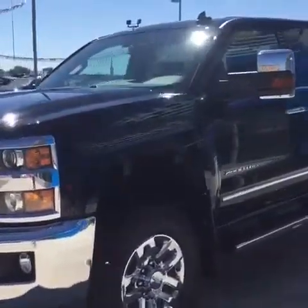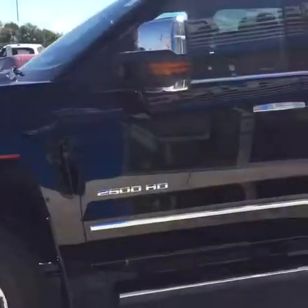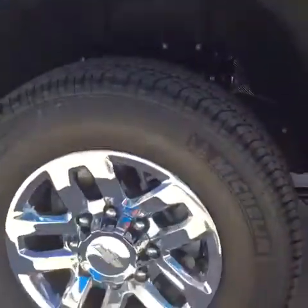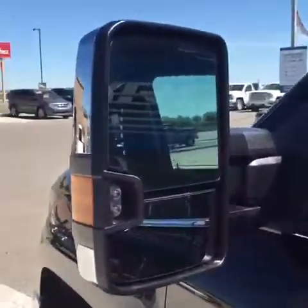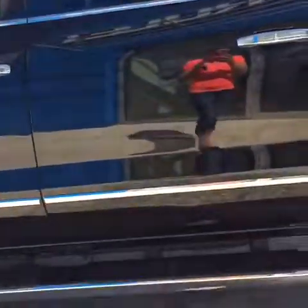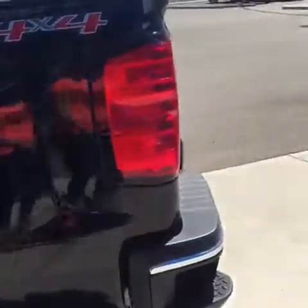This truck has a 6.0 liter V8 engine and tons of nice chrome accessories. It has 18-inch chrome rims along with camper style mirrors, chrome handles, and chrome running boards, coming around the back side here.